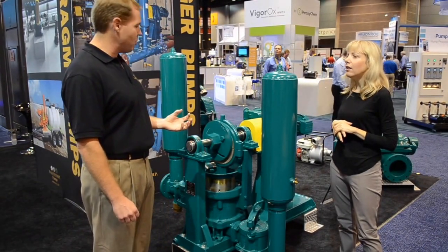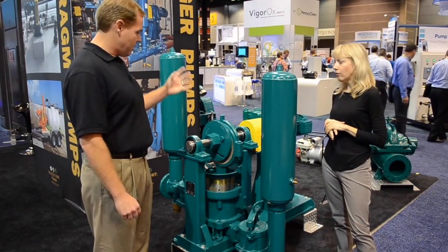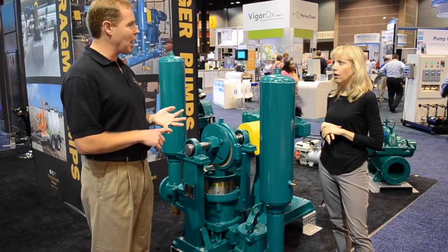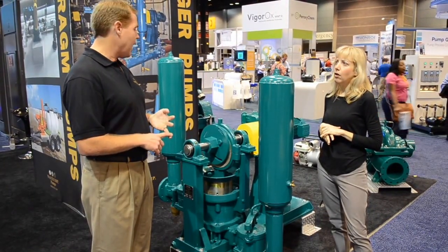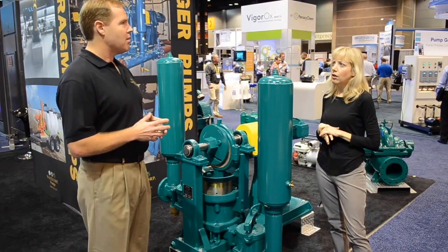It's a very simple pump to use — very simple technology. Connecting rod, piston, ball check technology. Very simple and robust. The pump is a self-priming pump. It can run dry. And it has flows from 10 gallons a minute up to 500 gallons a minute.